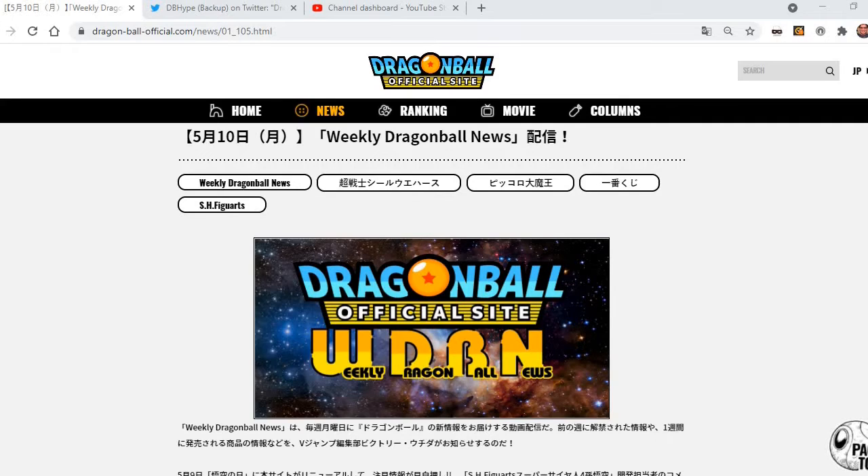We're here talking about a new image preview for Chapter 72.